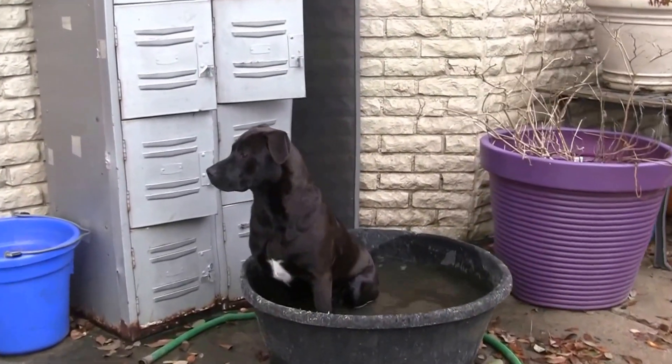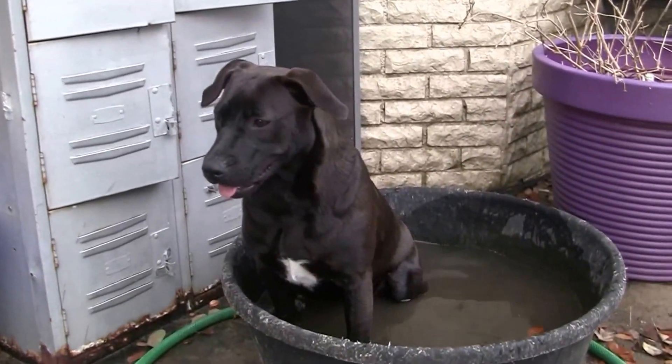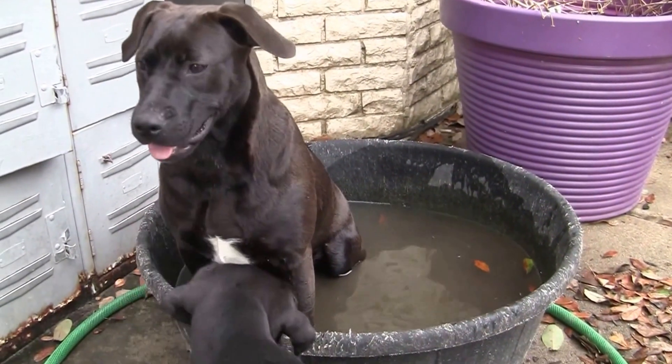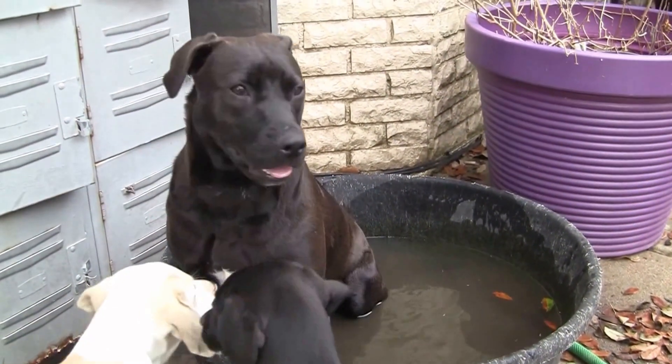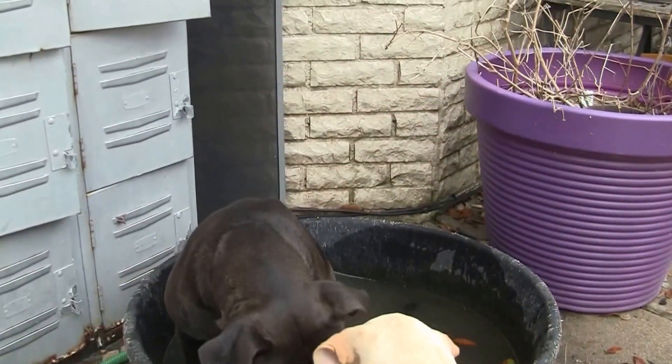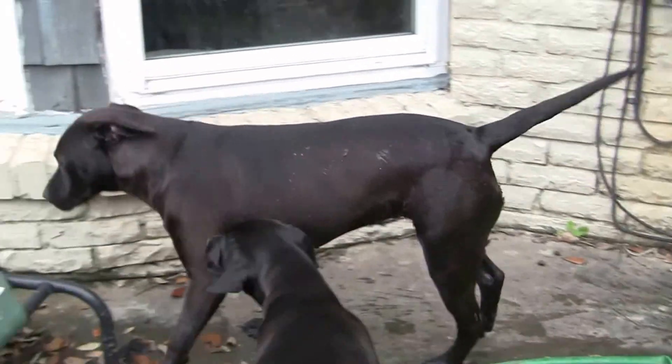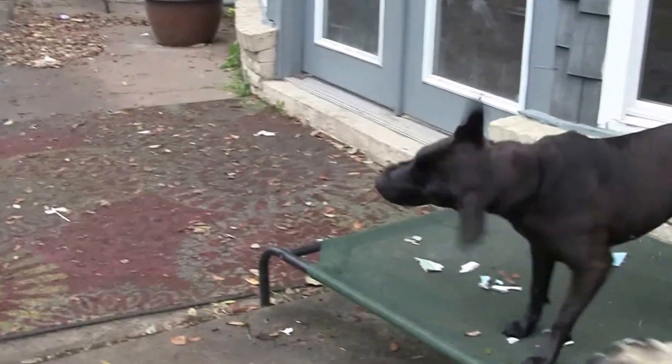Jellybean, you needed a little dip before you went in. That's your little Labrador Retriever mix coming out, huh? You had to get in the water. We had to show you that — Jellybean loves water!